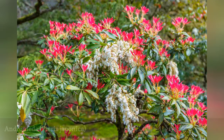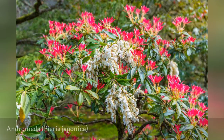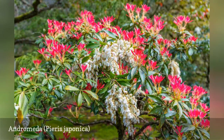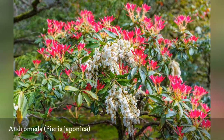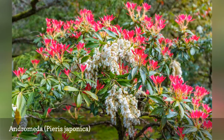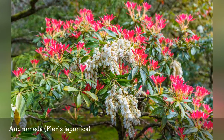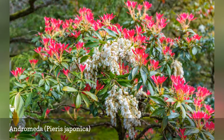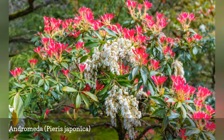Andromeda, Pieris japonica, is a dense, flowering, deer-resistant shrub. Although it is an evergreen, it looks best in the early spring when its showy flowers bloom and give off a powerful aroma. This smell is what makes deer recoil and avoid eating the plant. This shrub is fairly low maintenance, simply requiring pruning to keep its shape, though it should be protected from cold winter winds.